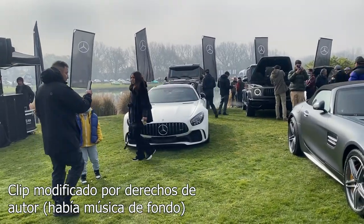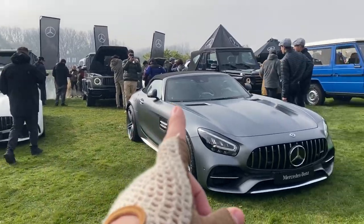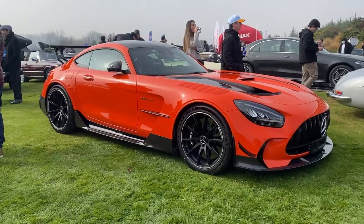En el stand de Mercedes-Benz tenemos un AMG GTR, un AMG GTC, otro AMG GTR y un AMG GT Black Series.